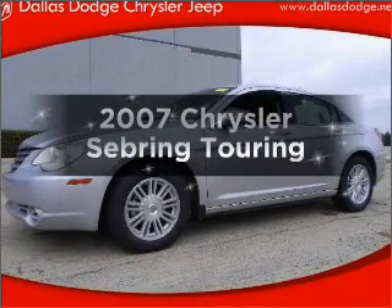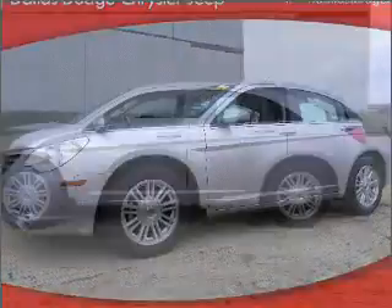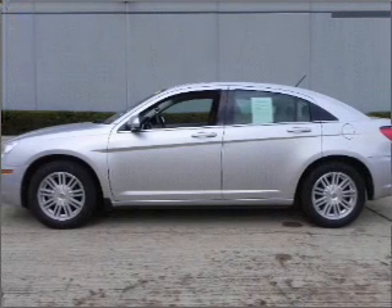Introducing the 2007 Chrysler Sebring. This is the set of wheels you've been looking for, with an efficient four-cylinder engine that responds smoothly to its automatic transmission.